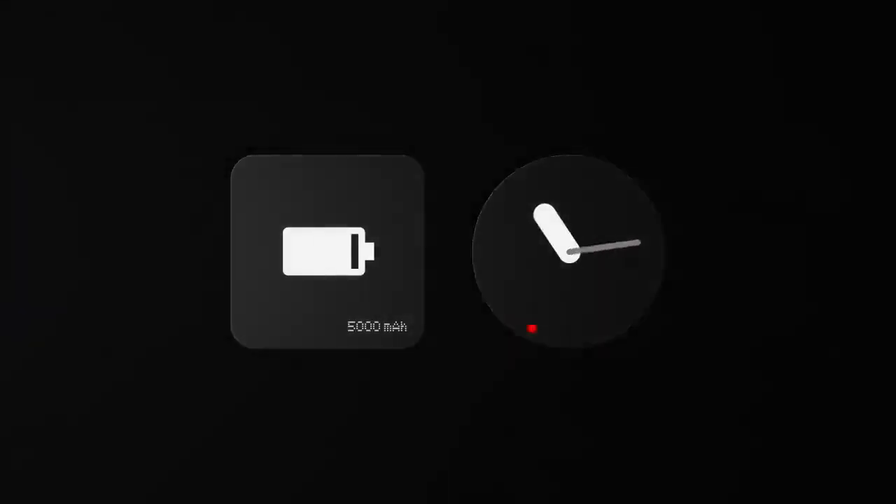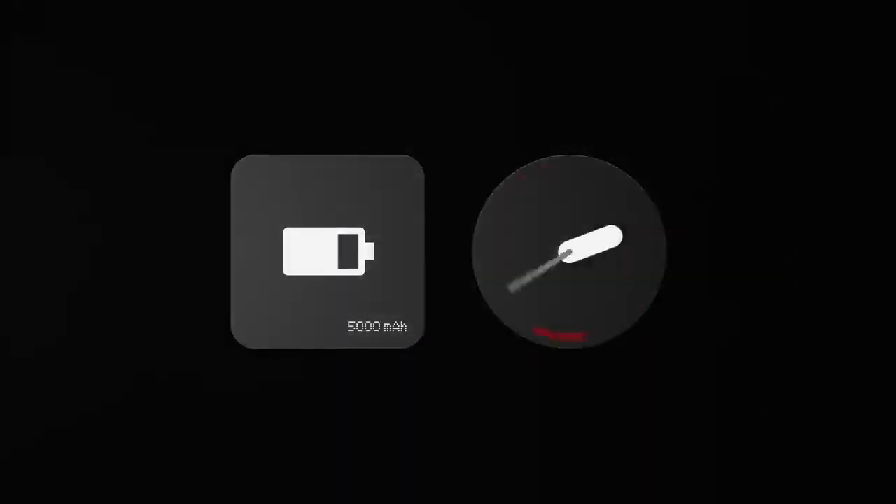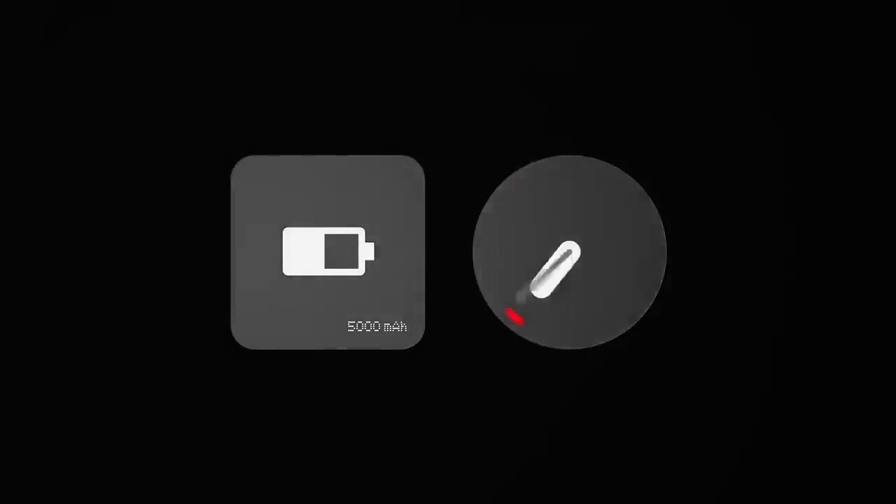Together with our biggest battery to date, Phone 2A lets you multitask to the max for up to 2 days straight, achieving a day's power in less than 20 minutes.